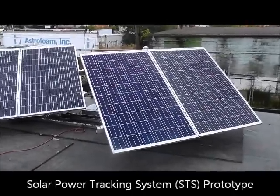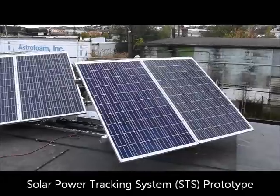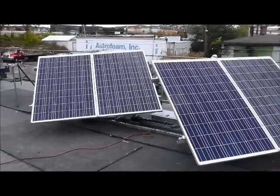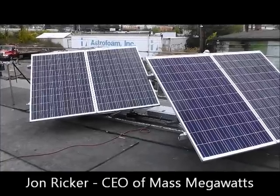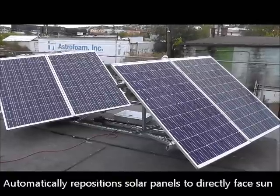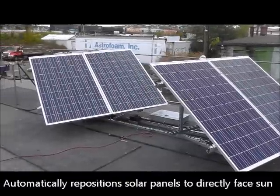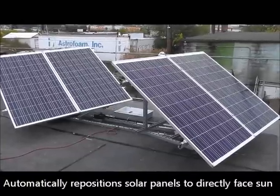We are at the MassMegawatts Solar Tracking System prototype location in Worcester, Massachusetts. You're looking at the latest prototype developed by John Ricker at MassMegawatts Wind Power Inc. It uses a technology that automatically repositions the solar panels to directly face the sun throughout the day.